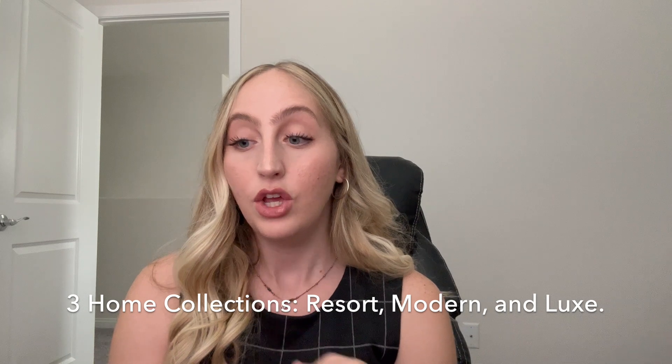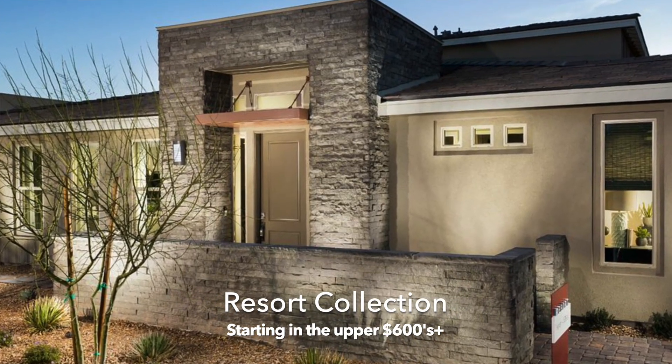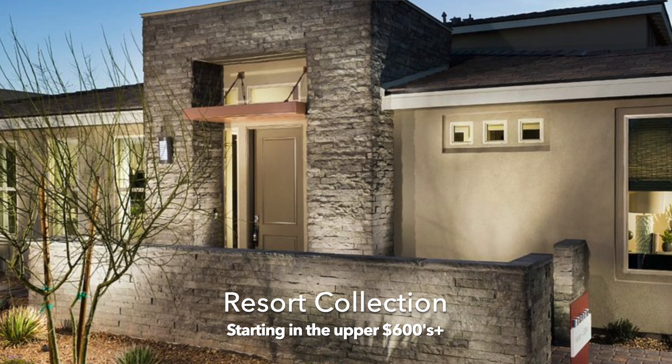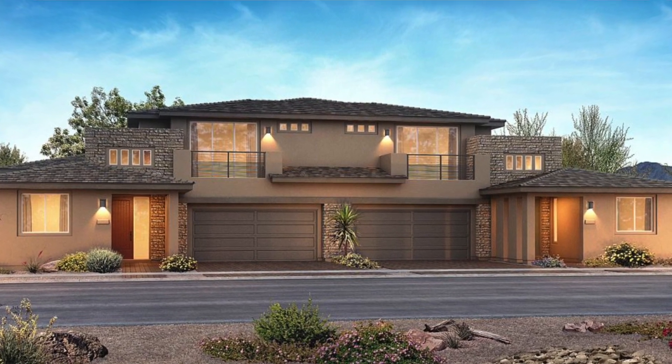The condominiums in Trilogy in Summerlin have a total of three collections. You have the Resort Collection, the Modern Collection, and the Lux Collection. In the Resort Collection, you're going to be starting in that upper $600K range, and you have a total of four floor plans ranging between 1,538 square feet all the way to 2,538 square feet. You're going to see one or two story level living in that Resort Collection, and all of the condominiums feature two-car attached garages.